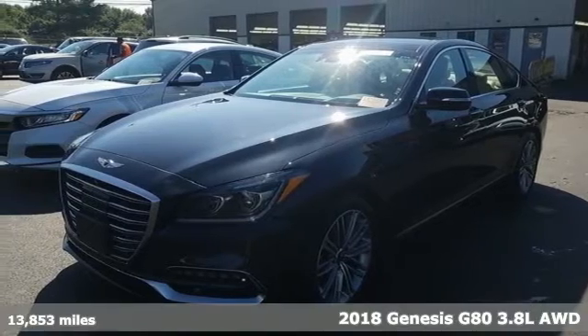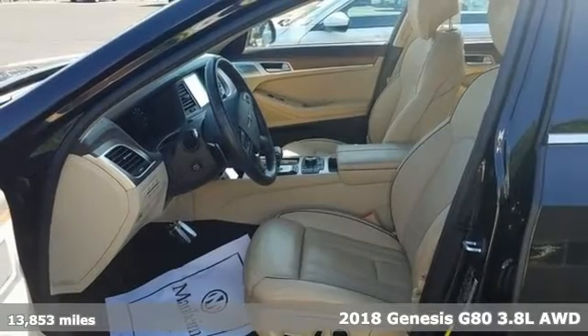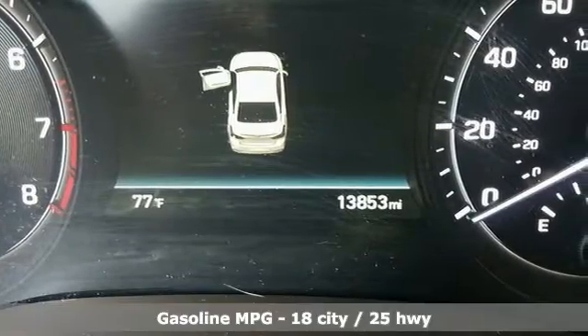It's a 2018 Genesis G80. Even at a standstill, this luxury performance sedan appears to be in motion. It comes with great features you'll love.